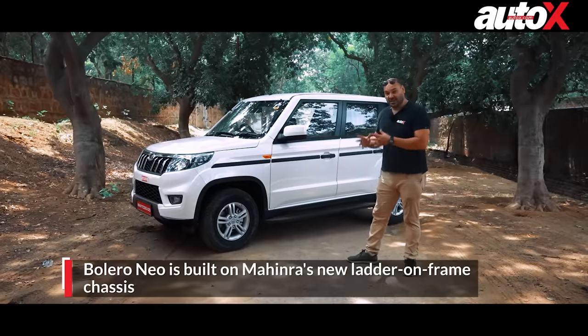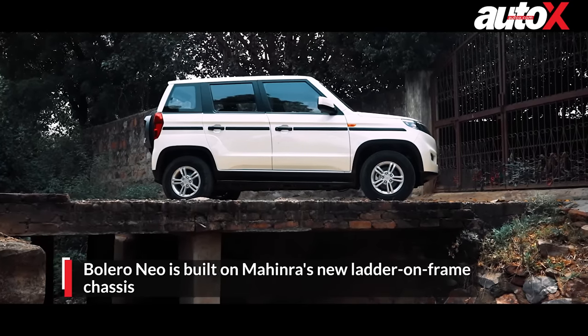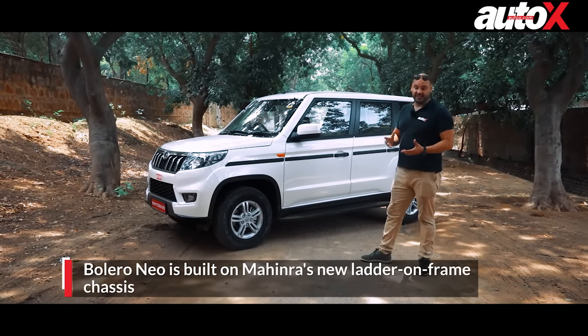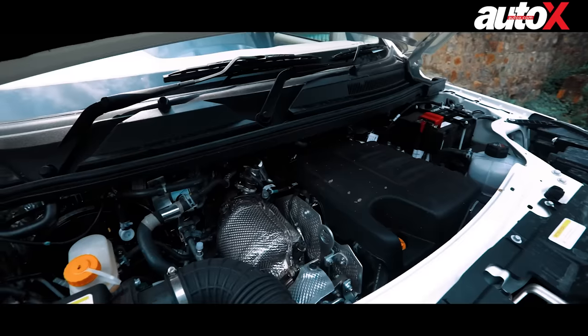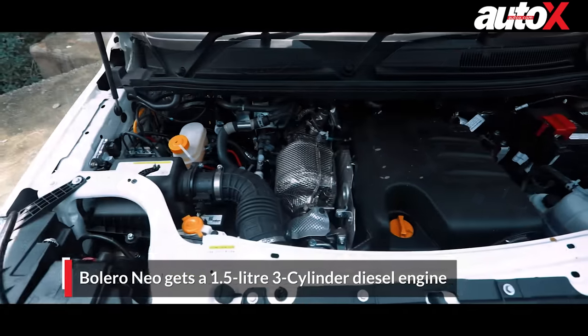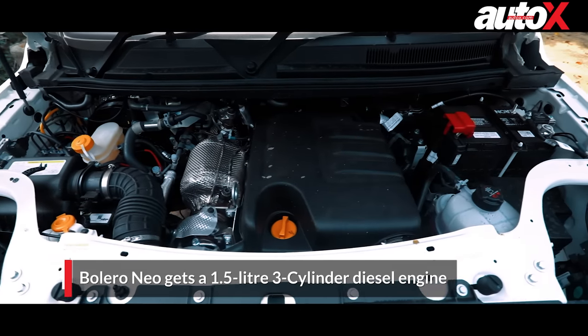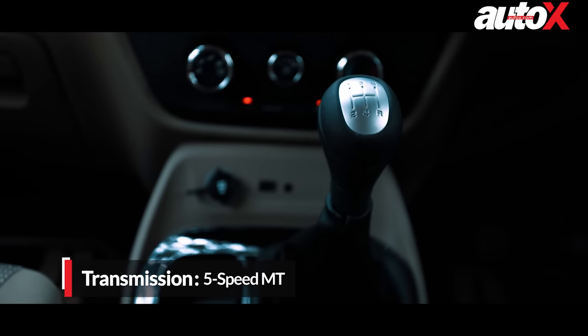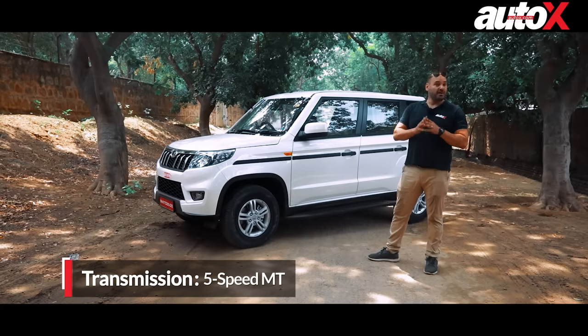Even the chassis — this is a ladder-on-frame chassis, the third generation for Mahindra — is the same one used on the Scorpio and the Thar. The TUV 300 has the same chassis, and so does this car. It even gets the same engine, which is the 1.5-liter three-cylinder diesel producing about 100 brake horsepower, but in this model it now gets 260 Nm of torque. The transmission is also the same five-speed manual. The automatic option is now gone.